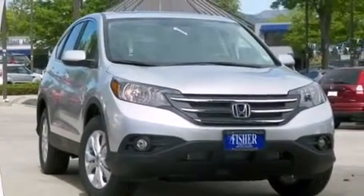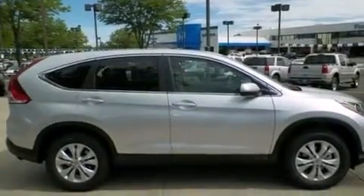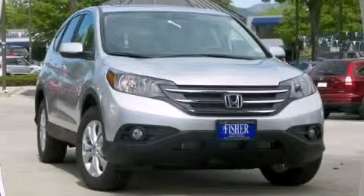With an EPA estimated rating of 30 miles per gallon on the highway, its fuel efficiency will save you time and money. Please call us today for more information on this great vehicle.